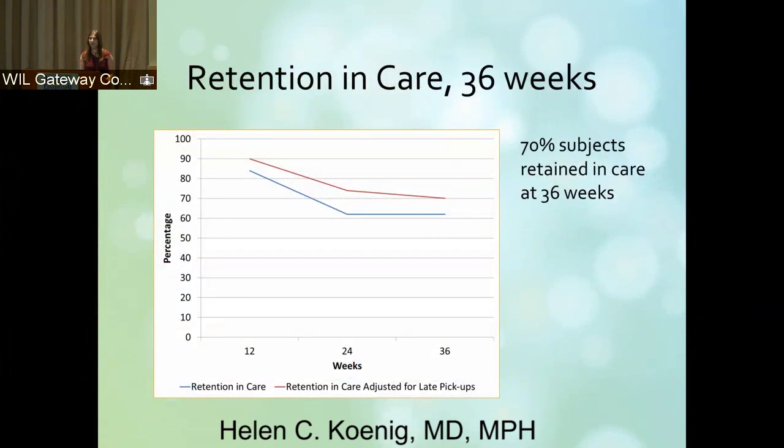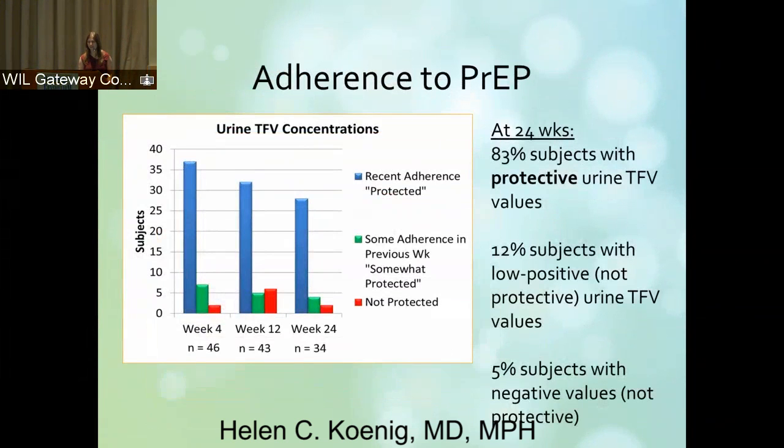These are our retention data. We have data right now out to 36 weeks, and the trial will be completed formally in July. Essentially 70 percent of our subjects are retained in care at 36 weeks. Retained in care is defined as picking up their meds more than 50 percent of the time and having a study visit still at 36 weeks. We were very pleasantly surprised to see these retention numbers, because this is what was reflected in our anecdotal experience of our program, in which our retention is quite high.